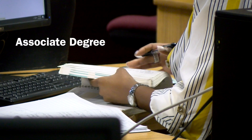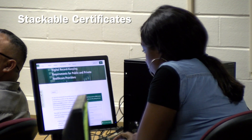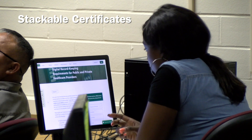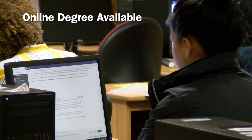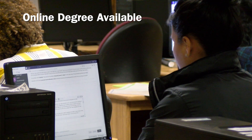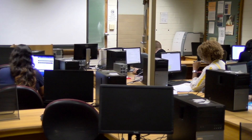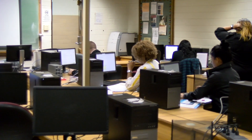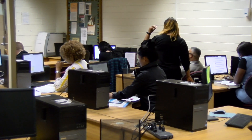We offer an associate's degree — it's an AAS, an associate of applied science. We also have stackable certificates. You start on the certificate, complete those classes, earn a certificate of completion, and that works towards the next certificate, which also works towards the associate's degree. So you start at the lowest certificate and work your way up to the associate's degree, and along the way you're able to earn something to show for your work, and it helps fill out your resume.